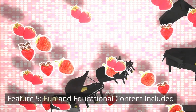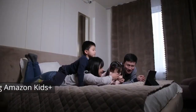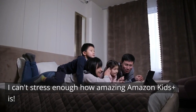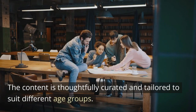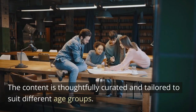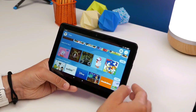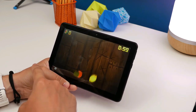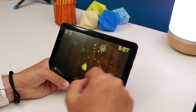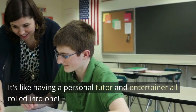Feature 5: Fun and educational content included. I can't stress enough how amazing Amazon Kids Plus is. The content is thoughtfully curated and tailored to suit different age groups. And with adjustable age filters, you can easily customize the tablet to grow with your child's changing interests. It's like having a personal tutor and entertainer, all rolled into one.